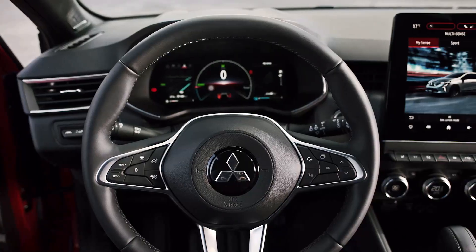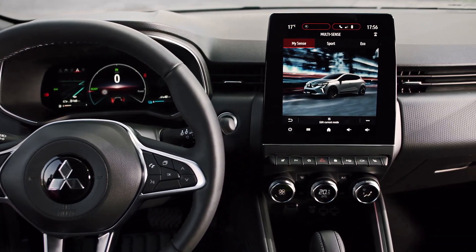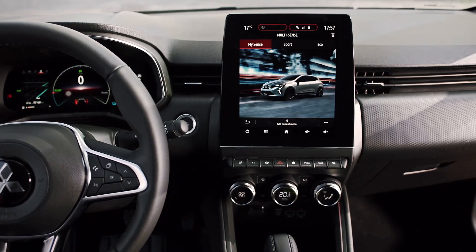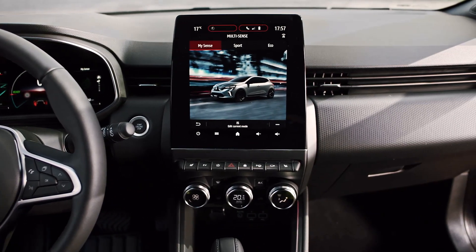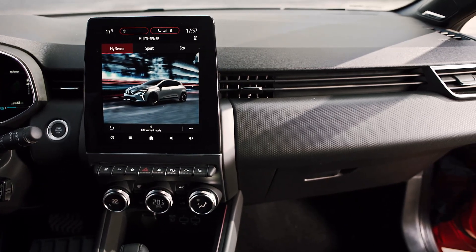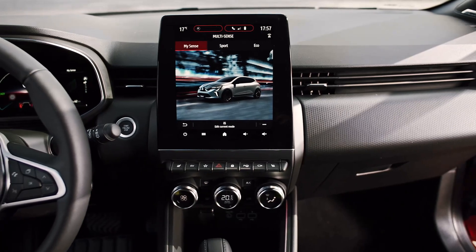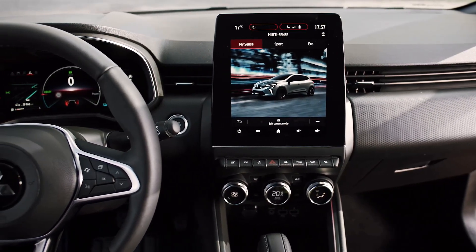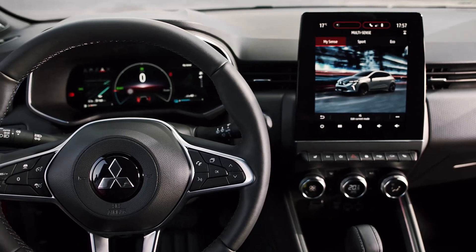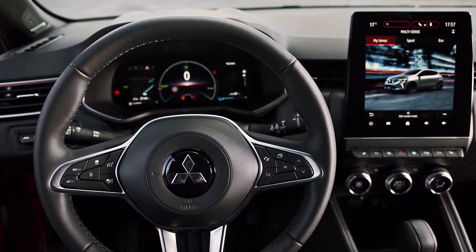Inside, the cabin details are carried over from the Renault Clio with only the logo on the steering wheel changed. The front console is equipped with a 7-inch touchscreen infotainment system in the entry-level model, while the top model gets a larger 9.3-inch screen. Both support Android Auto and Apple CarPlay wireless connectivity as standard.